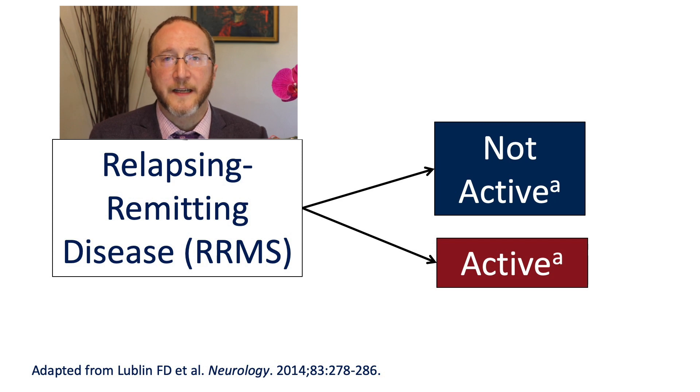In 2013, we revised the MS phenotypes — in other words, the outward description of someone with MS. We really describe two kinds of MS: relapsing MS and progressive MS. What I really like about these revised phenotypes is the use of modifiers. When we take an individual person with a relapsing form of MS, we add modifiers to better describe them at a given point in time — relapsing MS with or without activity.